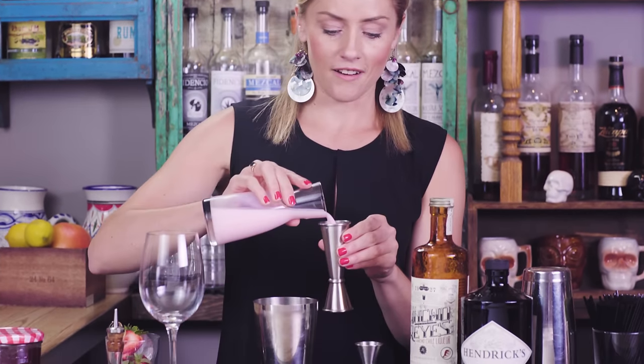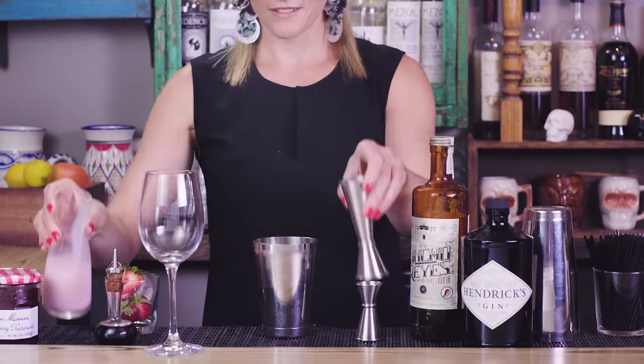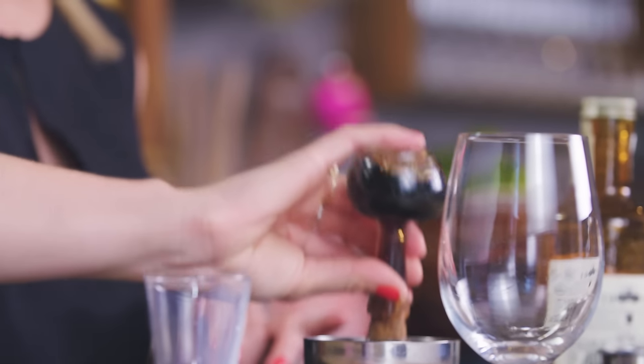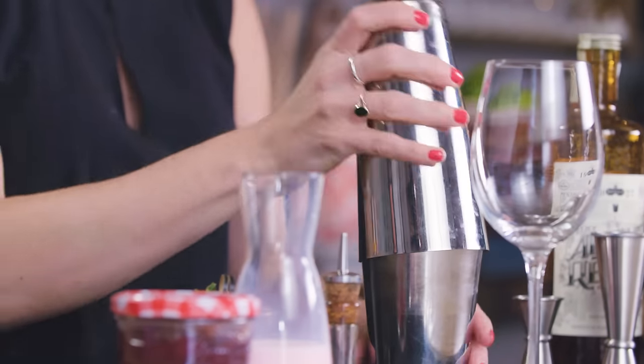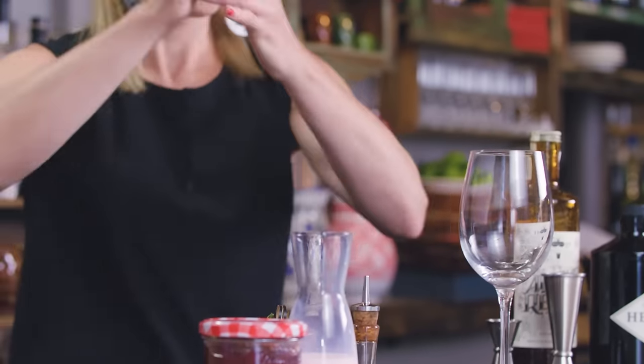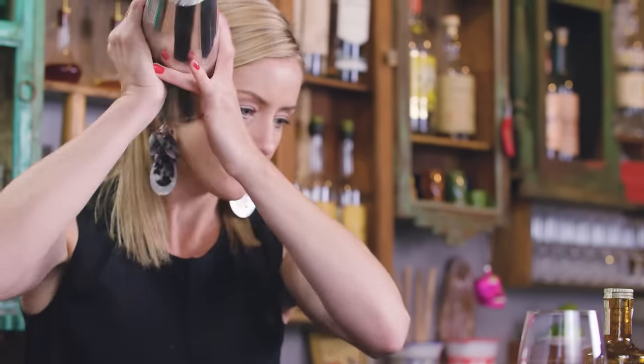We have a homemade strawberry milk. Craig gets whole milk, strawberry preserves, a little vanilla bean, and lets that all steep together, then strains it out. It's three ounces of homemade strawberry milk, and then three dashes of mole bitters.